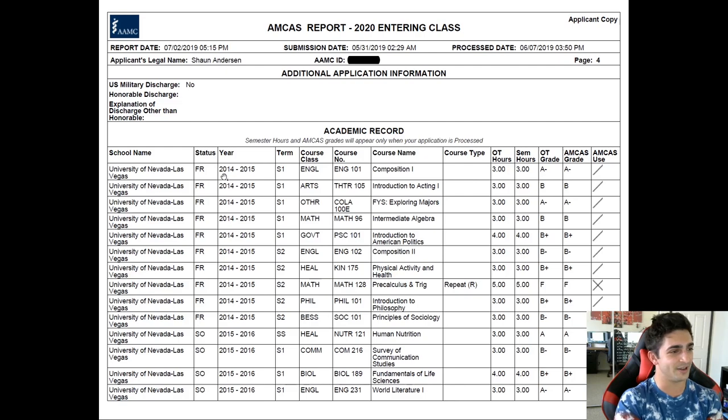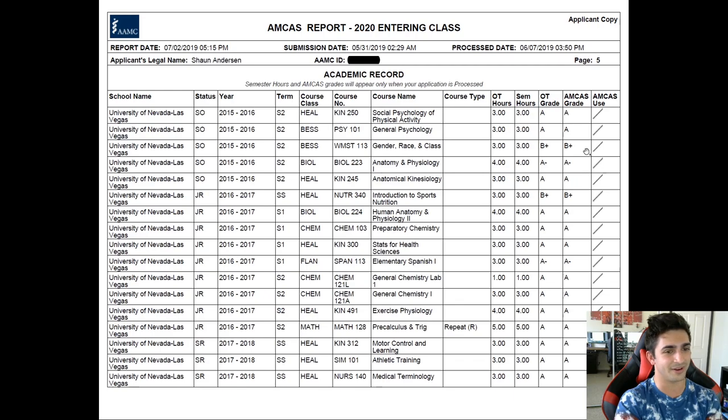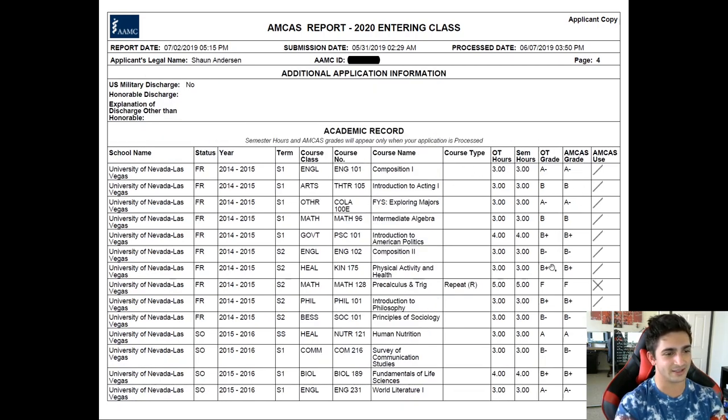As you can see, 2014 is when I started undergrad. 2015 — kind of an average student, A minus in English. And I took some other classes. There's a lot of gen eds at the beginning. I didn't know what I wanted to do, so I was just taking gen eds that I knew were going to be required no matter what degree I took.